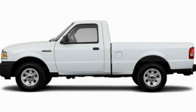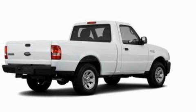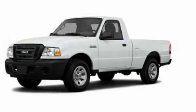This is a 2011 Ford Ranger, made for the job site, the trail, and the town. It features a 2.3-liter four-cylinder engine and a manual transmission.